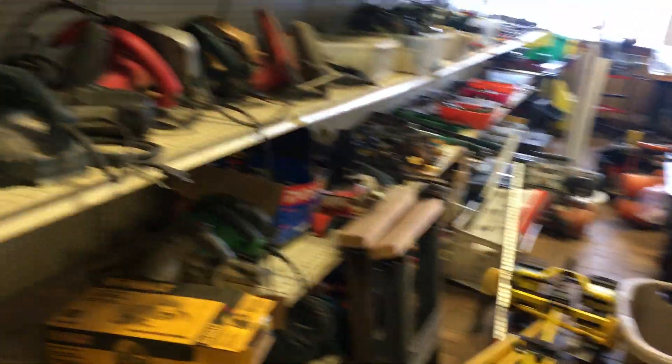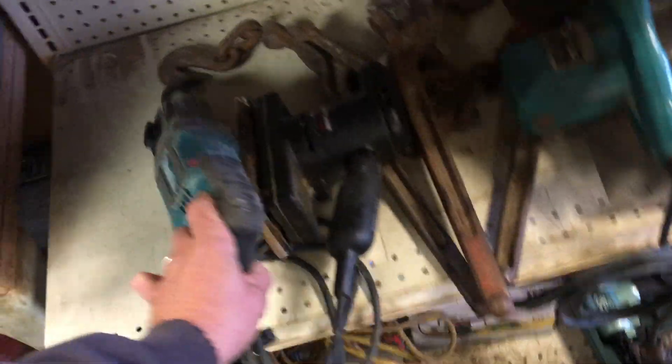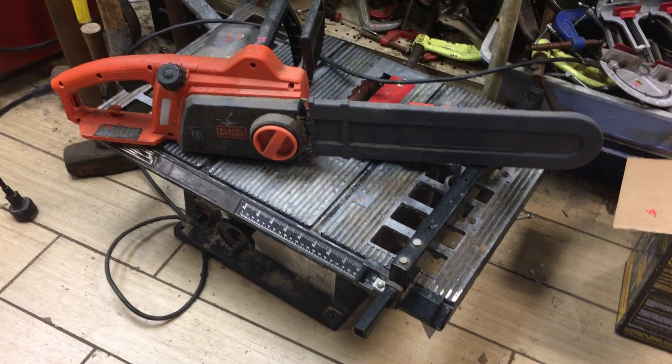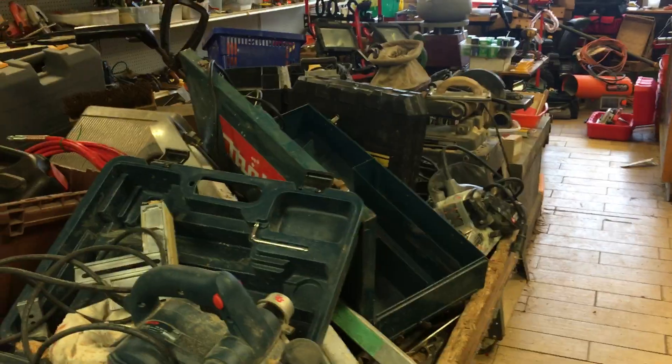I'm sure I missed some stuff. Let me pan over here and see if anything jogs my memory. The Makita rotary hammer: sixty dollars. This little portable table is twenty dollars. The electric chainsaw is thirty-five dollars. Bargain table is a dollar this week. Hours are Wednesday through Saturday, 1 to 5. Thanks a lot.